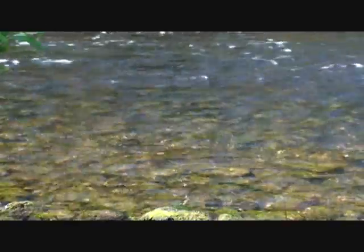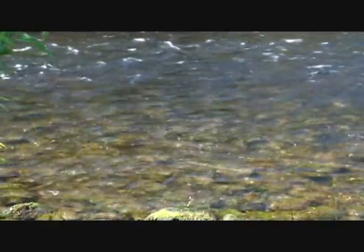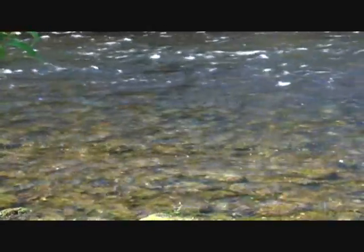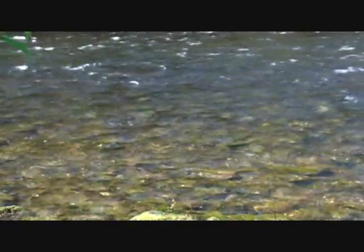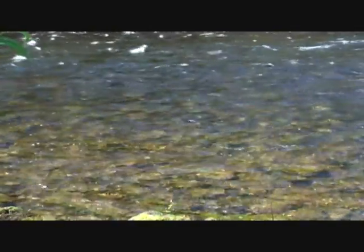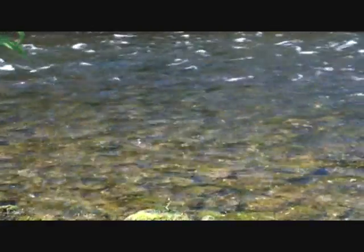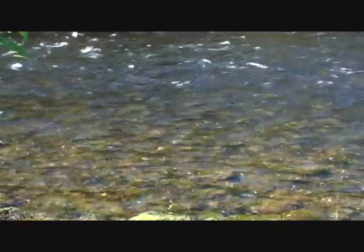Just have the camera pointed down there and try to see — hopefully you can see this fly. Where is he? There he is. You ready? I'm going to start casting. Good cast. There he goes. Woohoo! First cast.